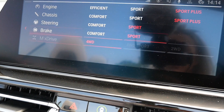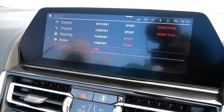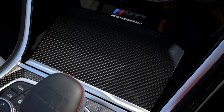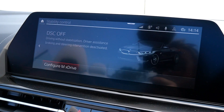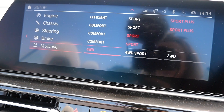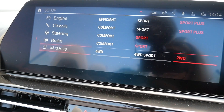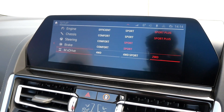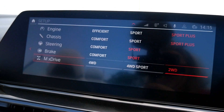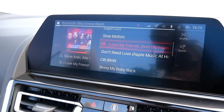You can also set the chassis to Sport Plus, steering to Sport, and braking to Sport. Now the MX Drive is where you put the car into rear-wheel drive, but this can only happen when traction control is off - you have to hold that button in for quite a while to turn it off. Then you can configure MX Drive into two-wheel drive, which sends all the power to the back for donuts and wheel spins. The minute you turn the car off, it resets back to safe mode.